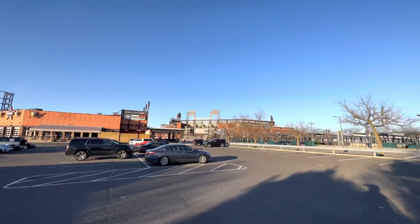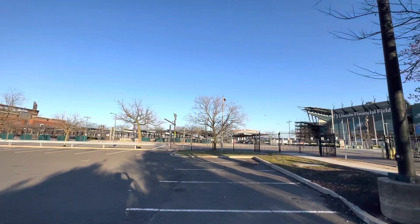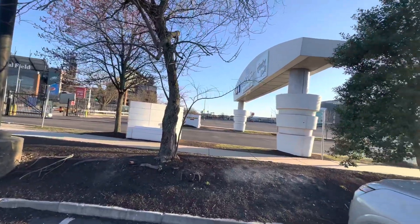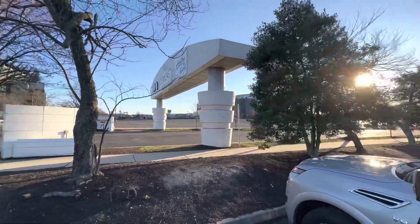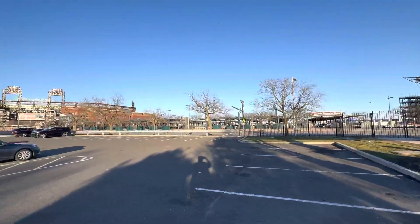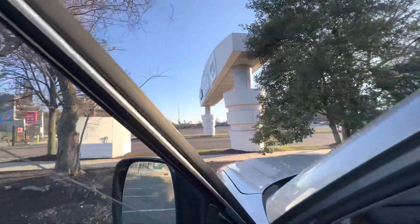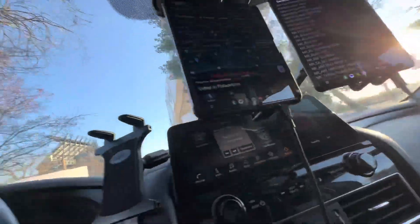Greetings YouTube! We are here at the sports complex in Philadelphia where the Eagles play. The basketball stadium is in this area, we've got small cells all over the place and fine dining establishments. This is where a lot of the business is done, so let's see what the networks have to offer.